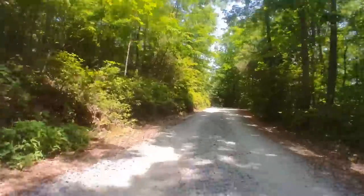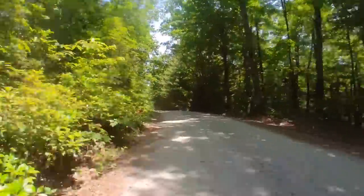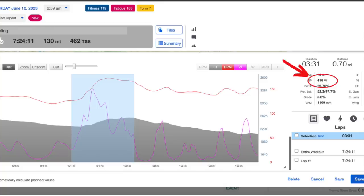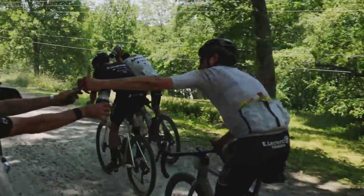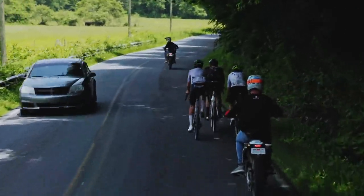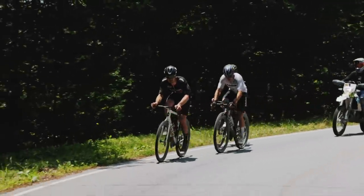Over the next hour and a half or so, I tried multiple times to drop these two riders — attacking on rough gravel descents, single track sections, and I even made a move on a paved climb doing 416 watts for three and a half minutes — but these two riders were still glued to my wheel. At mile 115, we came up on the last major climb of the day, and I knew that this was likely where the race was going to be decided.